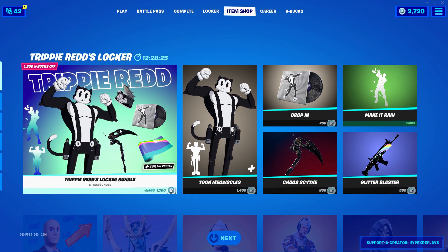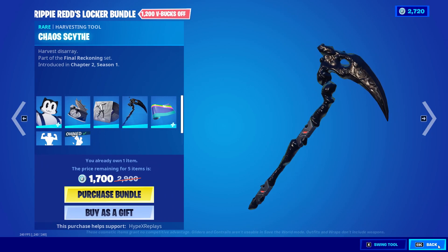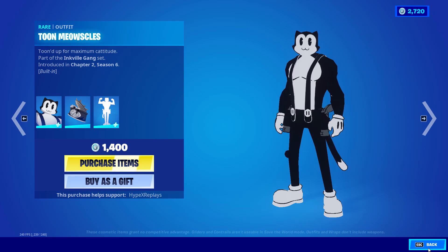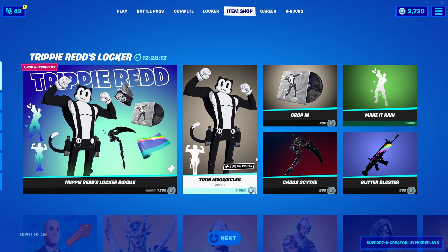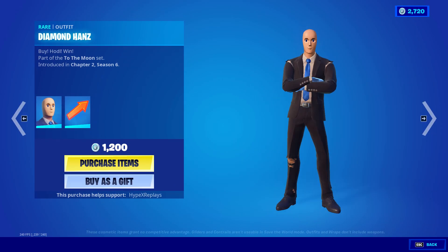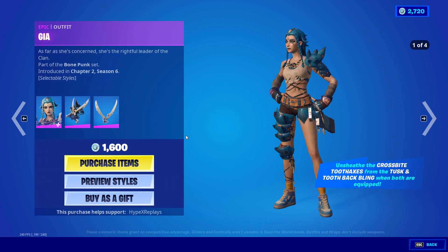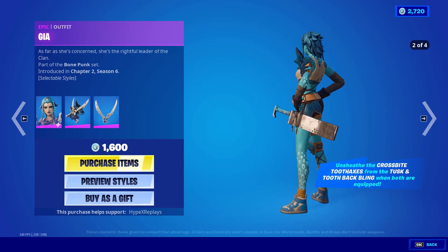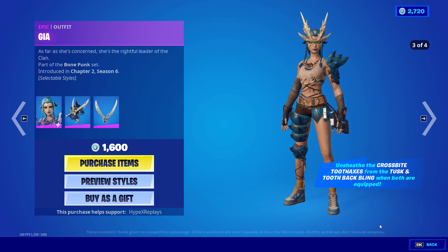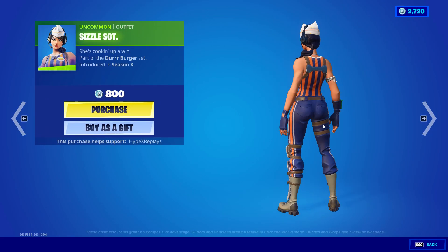Before we get into it, we have an insane item shop today. We have the Trippy Red Locker Bundle — let me know your thoughts in the comments, I'm going to be gifting it to subscribers who follow the steps. We also have the Diamond skin, a very clean skin, and what I think is called the Gear skin which has four selectable styles.